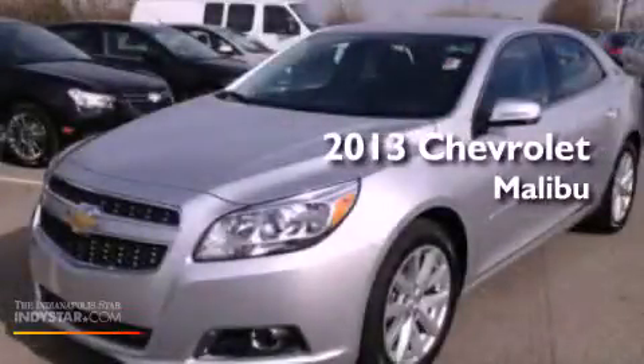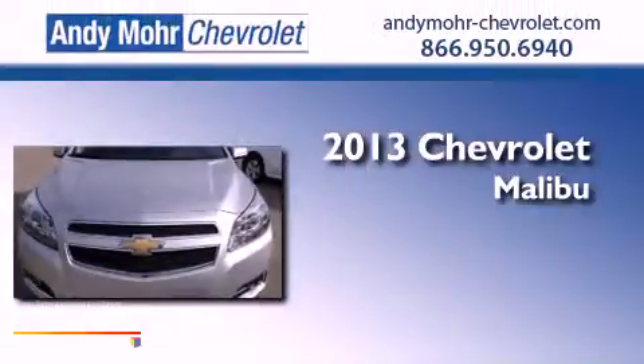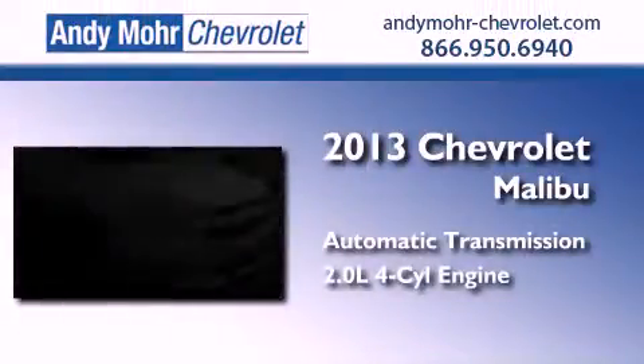This is a brand-new 2013 Chevrolet Malibu. This car has an automatic transmission and an inline four-cylinder engine.